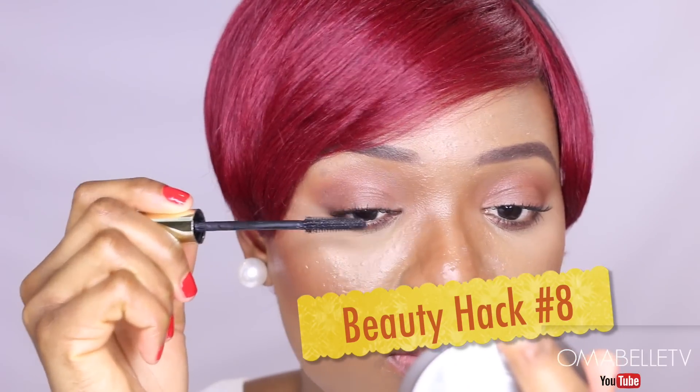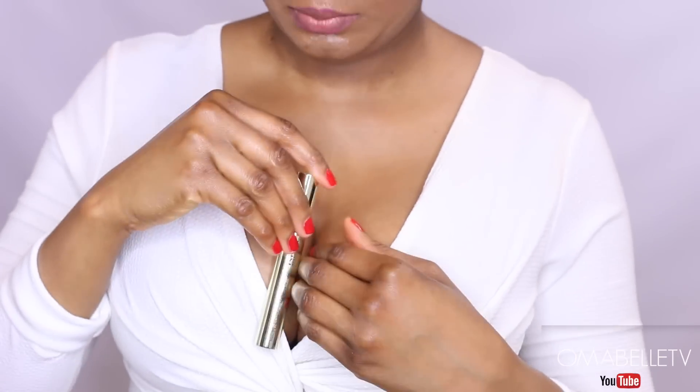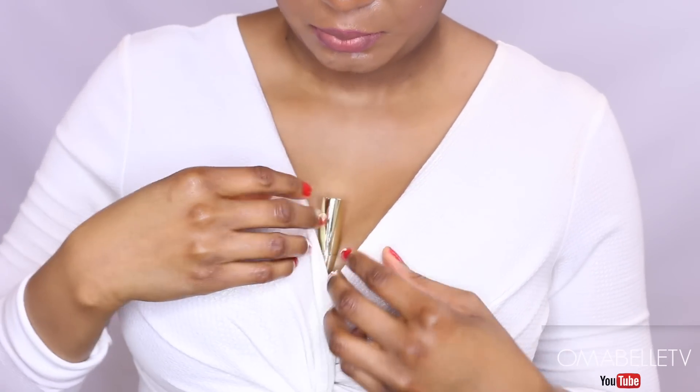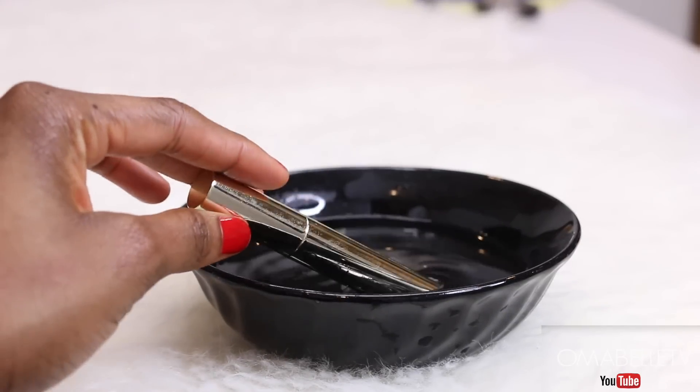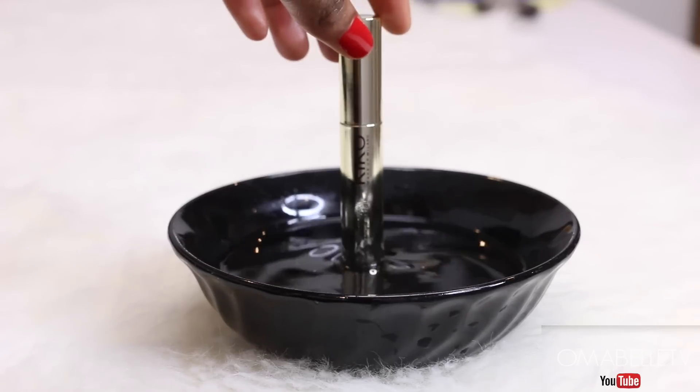For my next hack, you can actually warm up your mascara to get the most out of it by sticking it into your bra while applying your makeup — the body heat warms it up. Alternatively, you can place it in hot water to warm it up and get it very liquidy and pigmented.